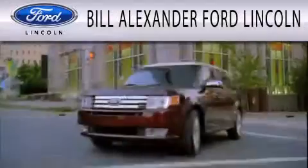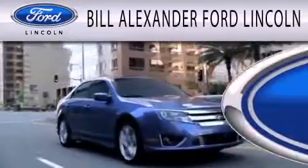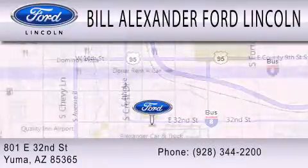Contact us today and schedule your opportunity to see this automobile in person. Bill Alexander Ford Lincoln is dedicated to doing everything possible to ensure that the experience you have selecting your next vehicle is as pleasant as possible. We are located at 801 East 32nd Street in Yuma.